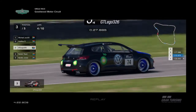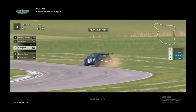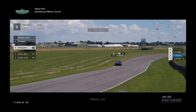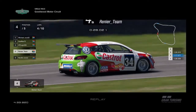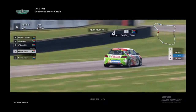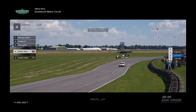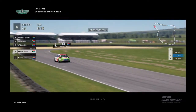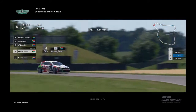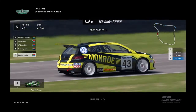GT Legos runs wide a bit there and saves it — not making too much damage, which is what you need when you go off. He has Renee's team behind, and Renee goes sideways — showing everyone you can't drift a front-wheel-drive car. It's just been proven. But he saved it without damage. Then Renee and Neville Junior.